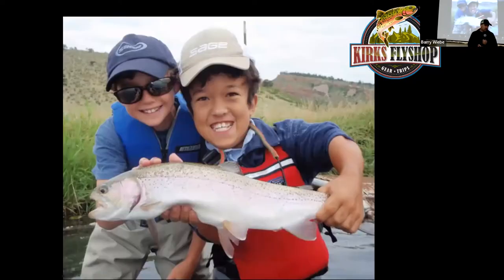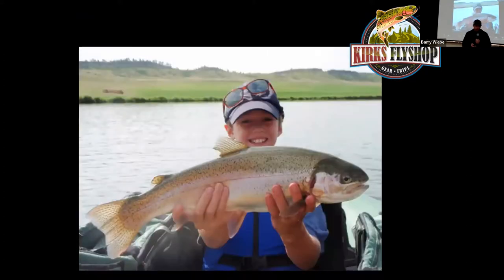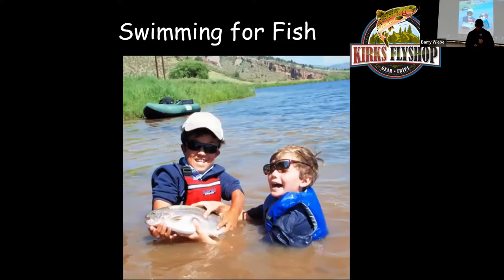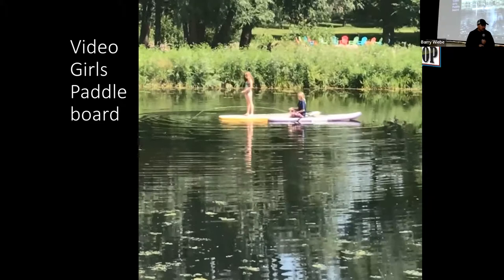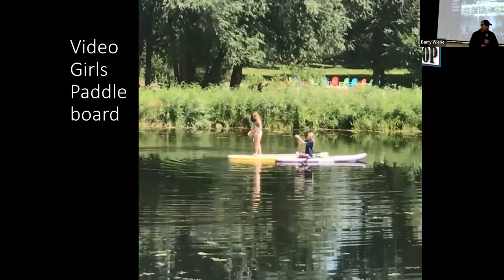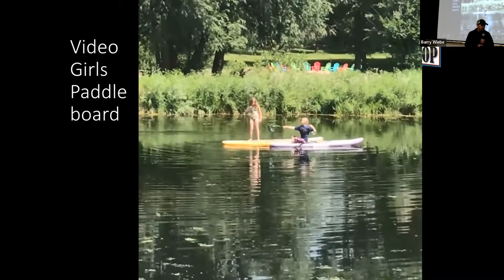We also have private water access on the Big Thompson and on the Andon. We have a shop in Grand Lake, several different leases on the Colorado — two miles of the Colorado that we lease — over four miles of the Big Thompson, and over nine different lakes we lease for fishing. We've also got bluegill ponds and bass ponds that are easy for catching fish from little paddle boards and belly boats.